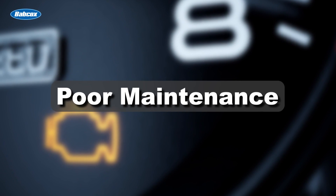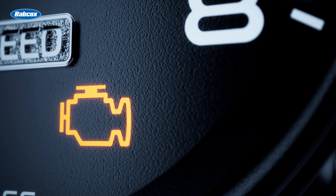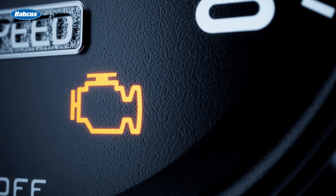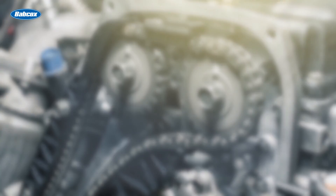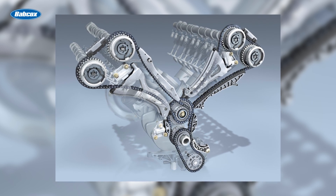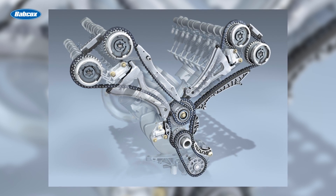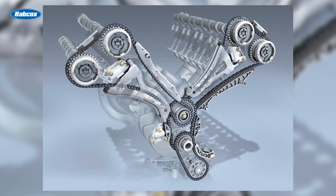Poor maintenance. If your customer ignores the check engine light, eventually the timing chain will elongate to the point that the engine may have a significant loss of power due to a lack of compression. In some cases, a worn timing chain may cause the engine to jump time a few teeth. If this happens on a multi-cam engine, it may appear to be a dead miss on multiple cylinders. The bad oil can also damage the tensioner, which makes the possibility of the engine skipping time or a catastrophic failure even greater.